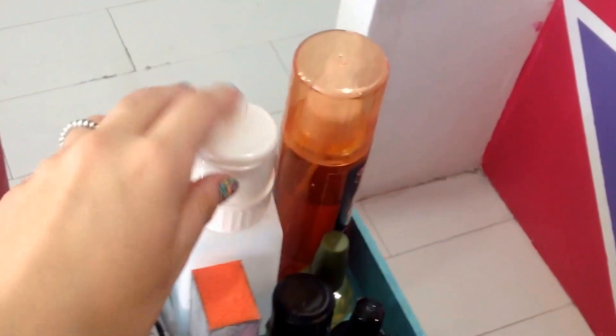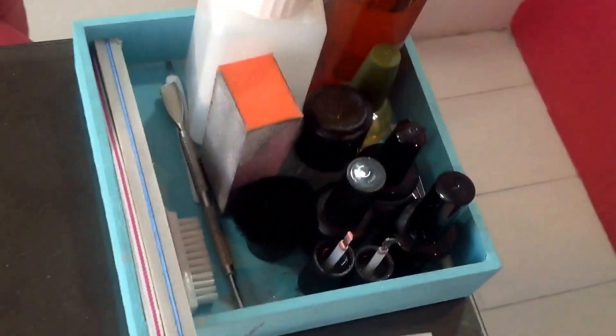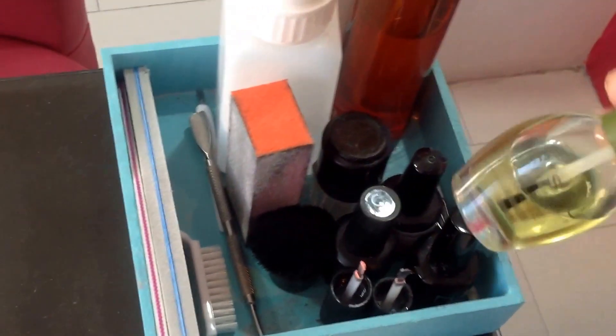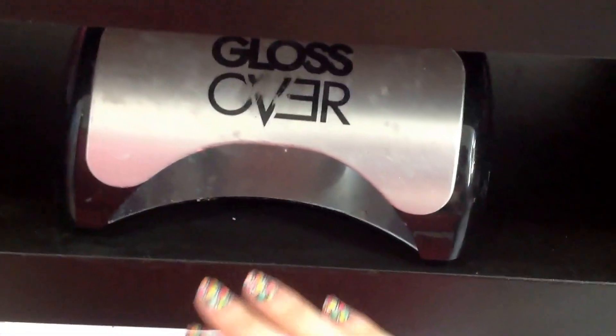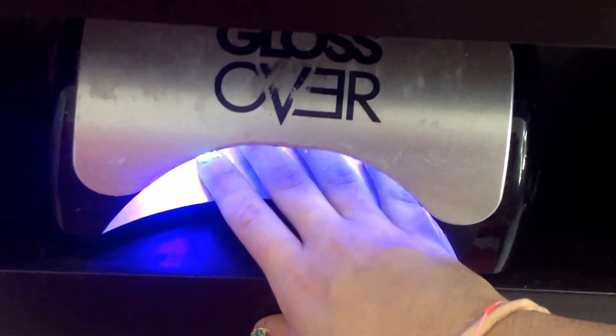Here I have some nail polish remover, some cleaner for gel polish, some files, cuticle pushers, my base coat and top coat for nails, gel polish, and some cuticle oil. Then here are the seats for my clients, and over here I have my UV lamps which have sensors — you just put your nails in and it dries them.